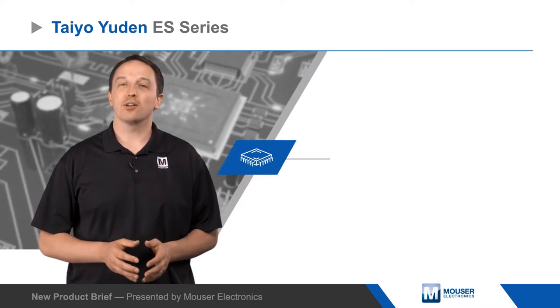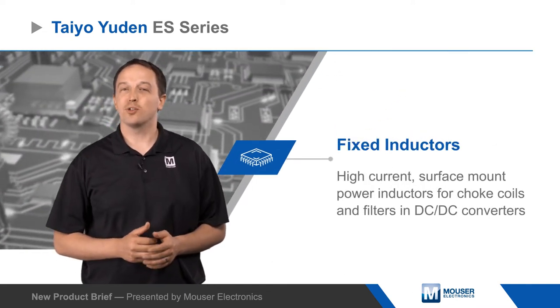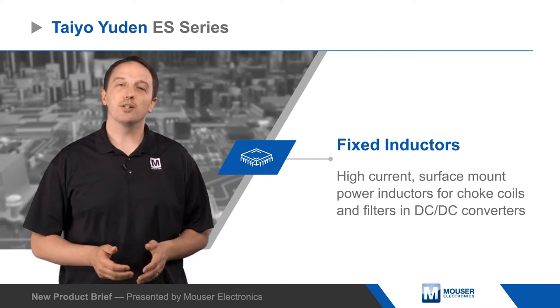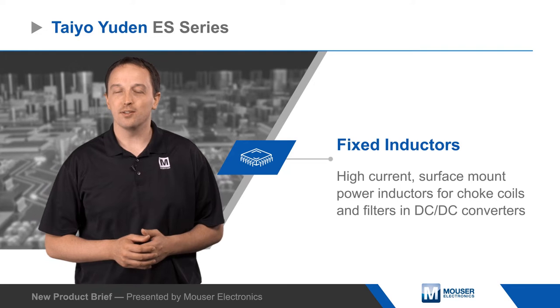Taiyo Yuden ES-Series fixed inductors are high current surface mount power inductors for choke coils and filters in DC to DC converters for automotive, industrial, and high reliability applications.